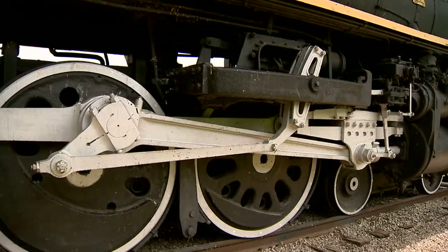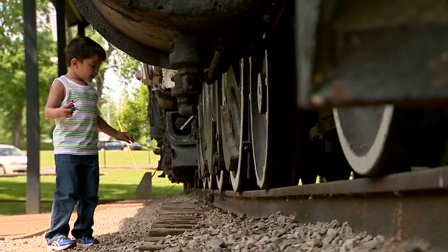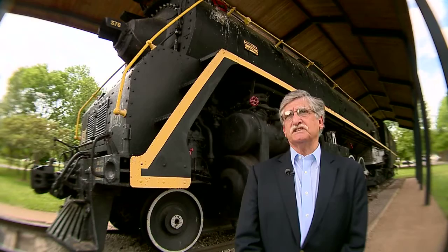This locomotive was a Dixie-class locomotive. There were only 20 of them produced in World War II. Compared to a modern locomotive, it's so big. It was relatively new when it was placed in the park in 1953.